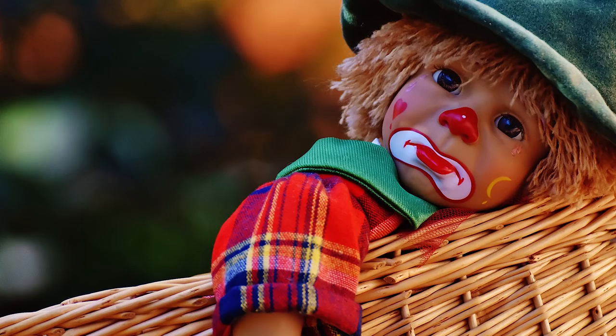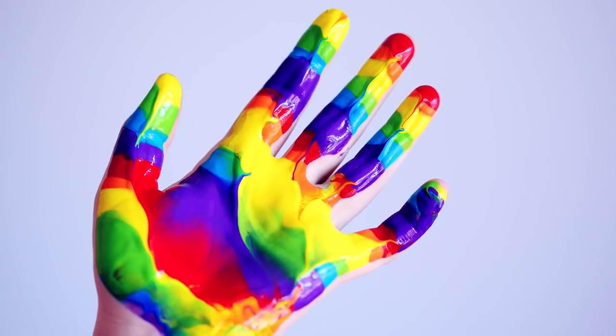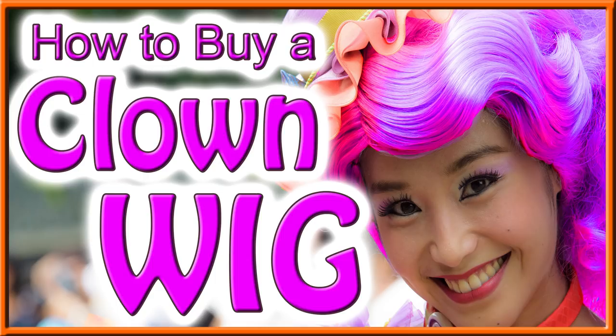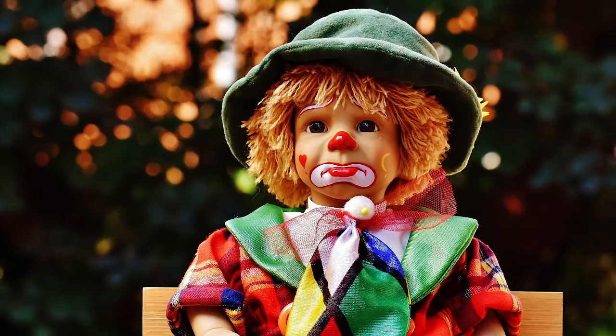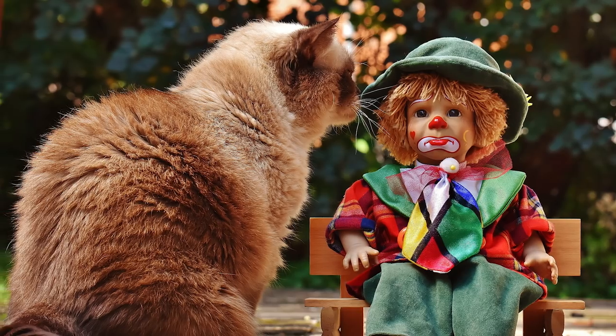How to buy a clown wig. If you want to look great as a clown, the right wig can make you look awesome, but the wrong wig can make you look horrible. I'm going to give you five tips to get the right wig and look great as a clown. Stick around to the end and I'm going to share the one mistake that will make you look horrible like an amateur lipstick clown — and most first-time wig buyers make this mistake.